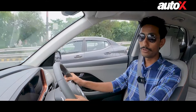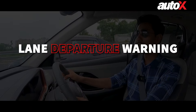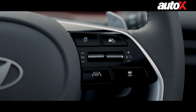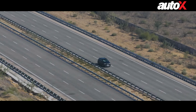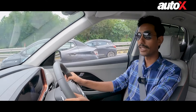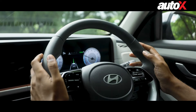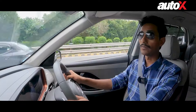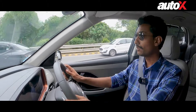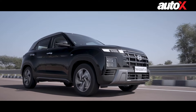Another feature I use in conjunction with the Smart Cruise Control on highways is the lane departure warning as well as lane keep assist. Using the cameras outside, the Creta can see the lane markings on the road. By pressing this button on the steering wheel, I can enable this feature, and if I were to swerve outside the lane, it will give me a warning and also change the steering input on its own so that the car stays within its lane.